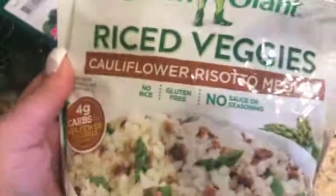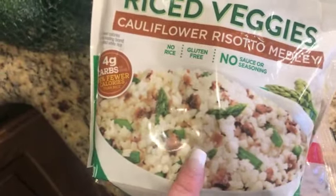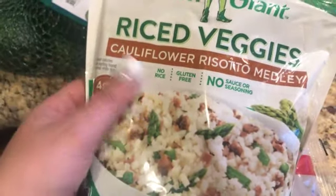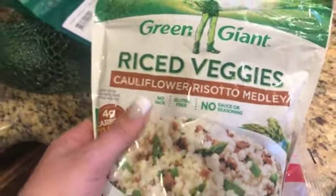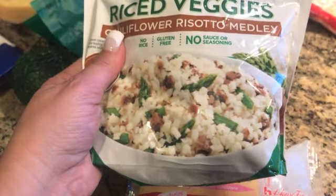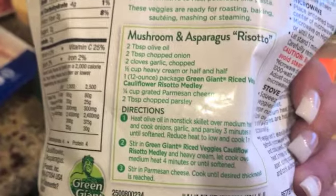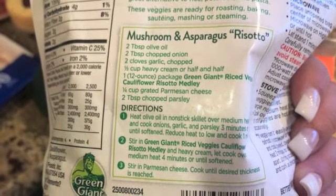I got this cauliflower risotto medley — it's riced cauliflower with mushrooms and asparagus, no sauce, nothing in it. I could totally see this with some parmesan cheese and heavy cream to make a risotto. There's actually a recipe on the back with olive oil, onion, garlic, heavy cream, and parmesan cheese, so I'm gonna try that one night and I'll let you guys know how it is.